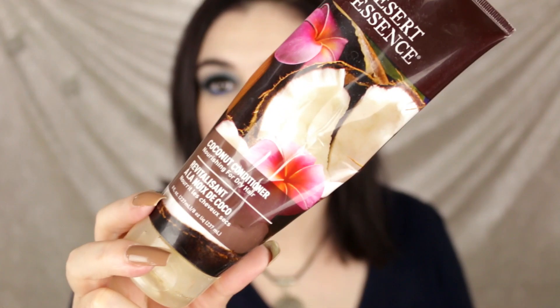Next up I have a hair product — this is my favorite conditioner, the Desert Essence Coconut Conditioner. Now here's my issue: I'm going to have to find a different shampoo because the coconut shampoo has sulfates in it. I recently dyed my hair a really deep plum color and it's been fading faster than I want. But this conditioner is vegan, wheat and gluten-free, no sodium lauryl sulfate, no parabens. Love this stuff — it's a hit, been a favorite for years.